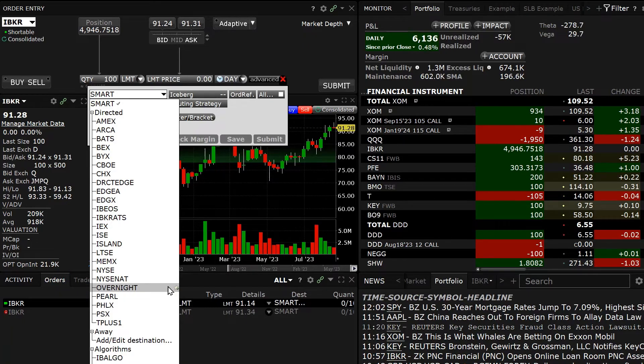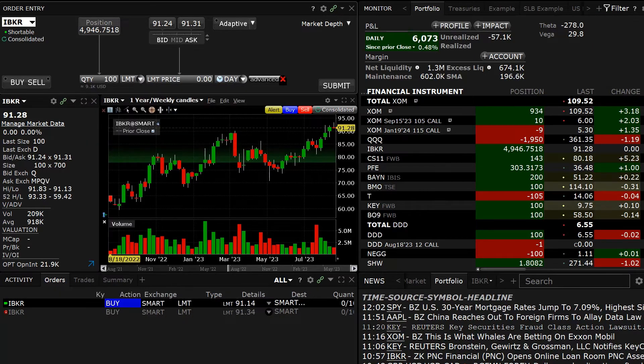It is not necessary to open the Advanced menu and manually select the overnight destination, as we have automated that process for your convenience. Let's demonstrate this within TWS.